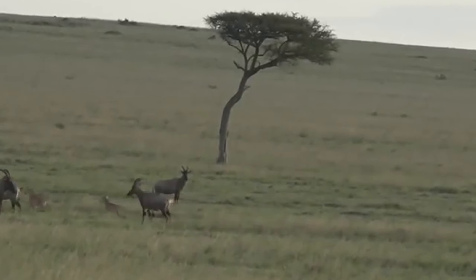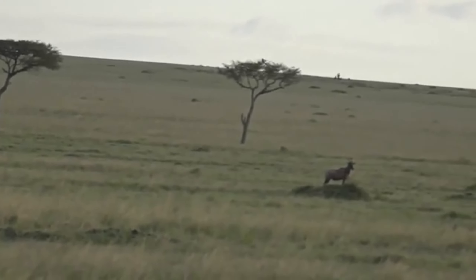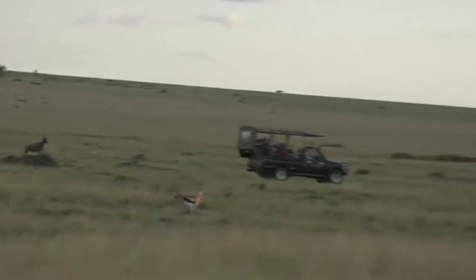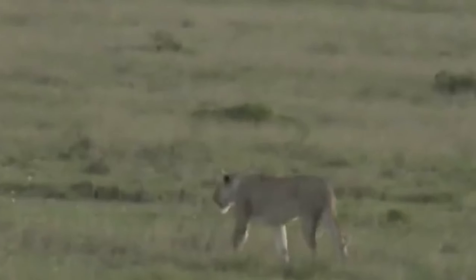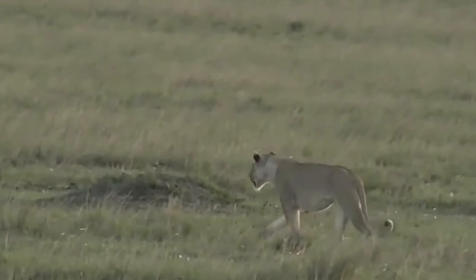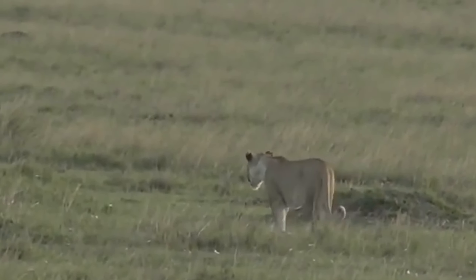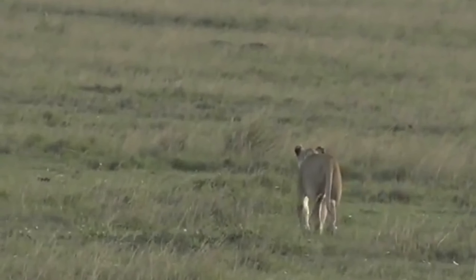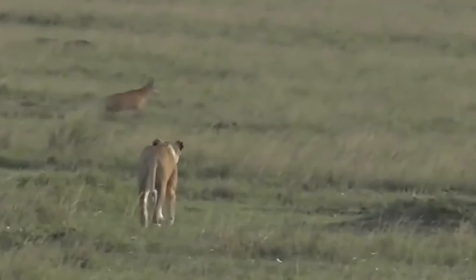A lioness being pregnant won't really affect her ability to hunt - she might be a little bit slower than normal, with slightly less stamina than she would otherwise have. It very much depends upon how far along in the pregnancy she is. With big cats you actually only really notice the pregnancy right towards the end as she's getting ready to reach full term.